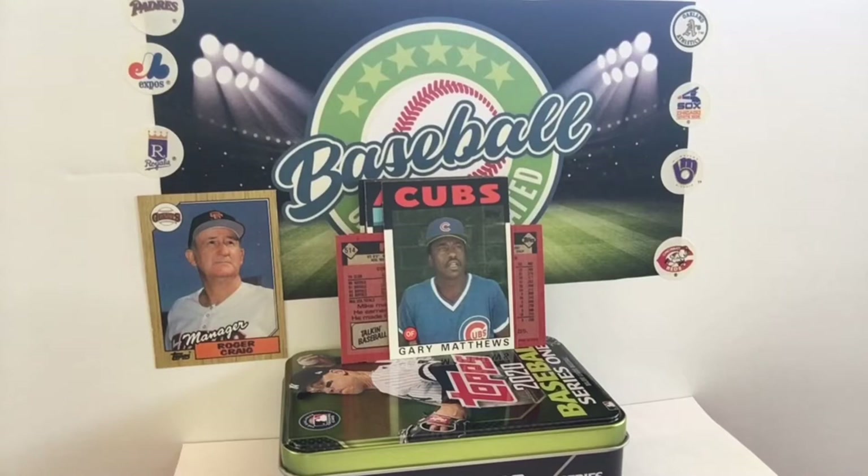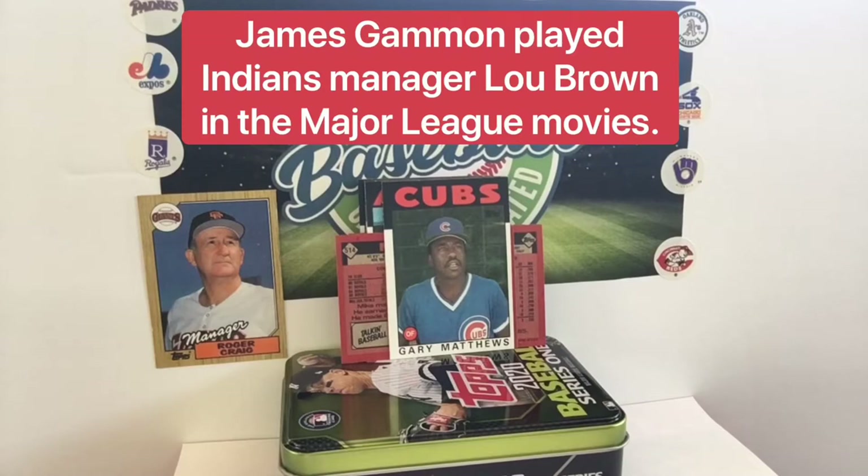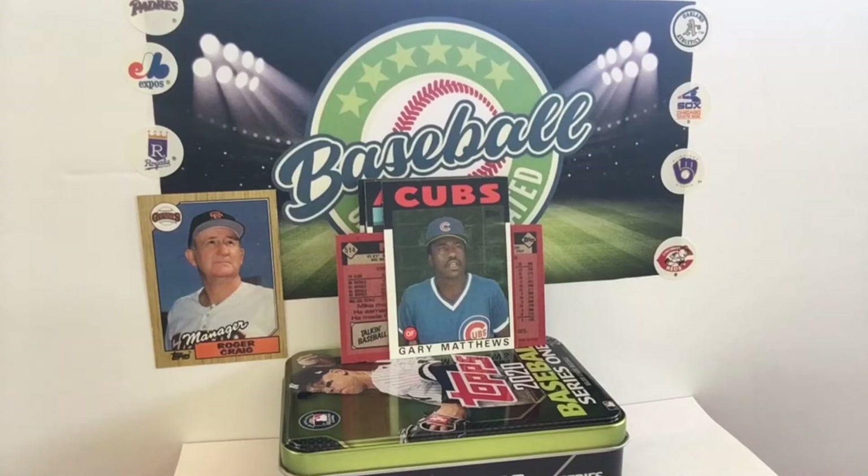I could stand to hear Bob Uecker just talk — not about what's happening in the world today, just to talk. There's a couple guys I would put on that list. I love Norm MacDonald's voice — I think he could make reading the phone book funny. Uecker's voice could make reading the phone book enjoyable. The guy that played the manager in Major League — I loved his voice. I think it's James Gammon.